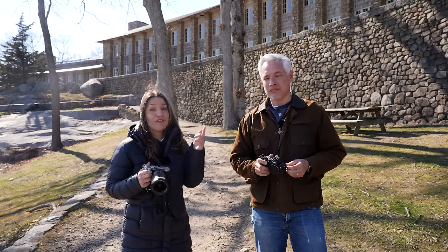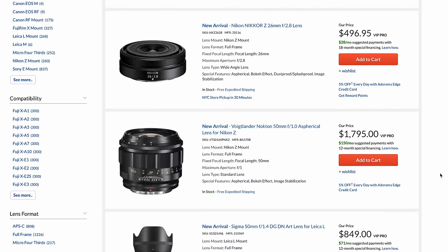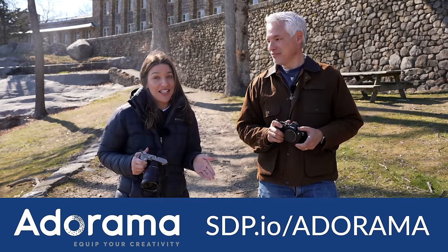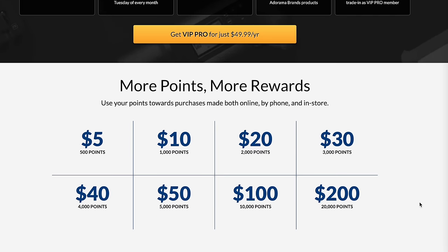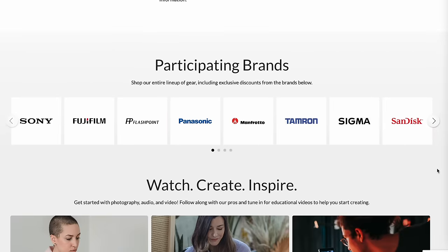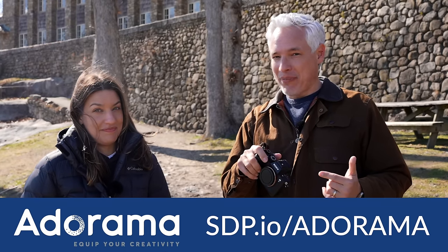First, I want to take a moment to thank our sponsor Adorama. They have a huge selection of cameras, lenses, and everything creators need, and they've been serving the photography community since the 70s. You can sign up for their VIP program and get points back — you actually earn money every time you buy something. If you're a student you can get discounts, they have really quick shipping, and more stuff in stock than anywhere else. Be sure to use our links to check out Adorama.